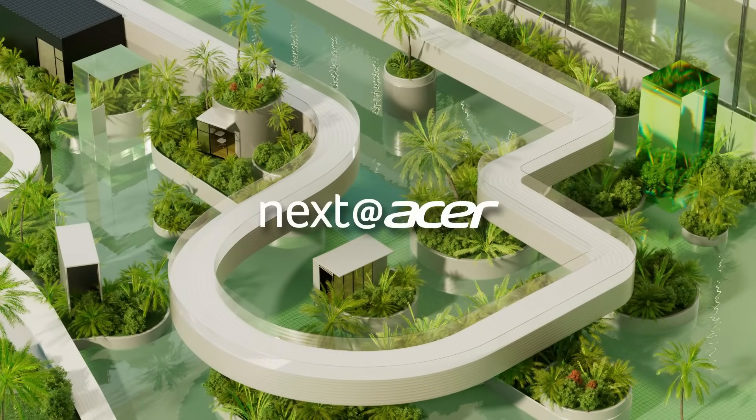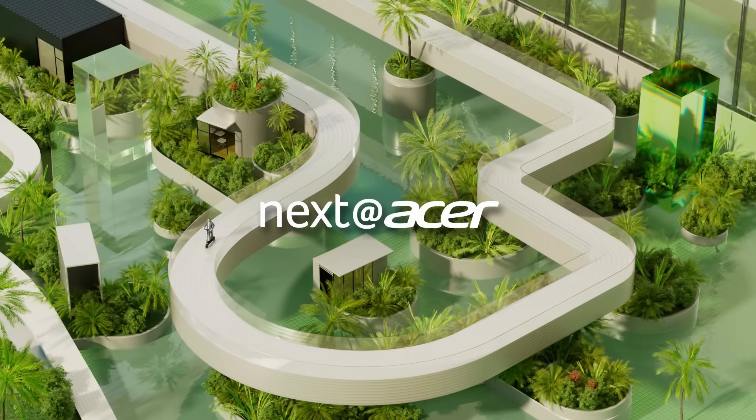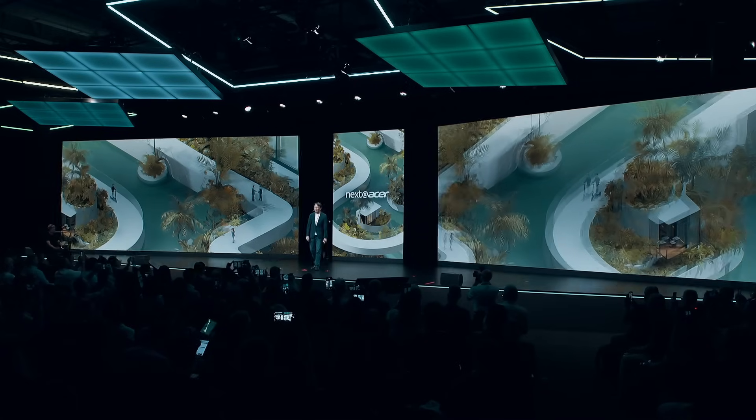Ladies and gentlemen, let us welcome Acer Chairman and CEO, Jason Chen. Good morning, everyone, and hello, Berlin.